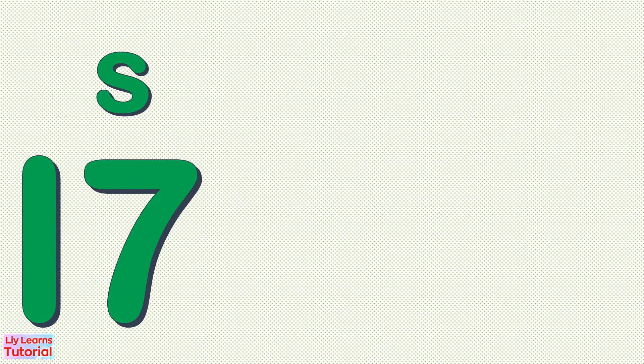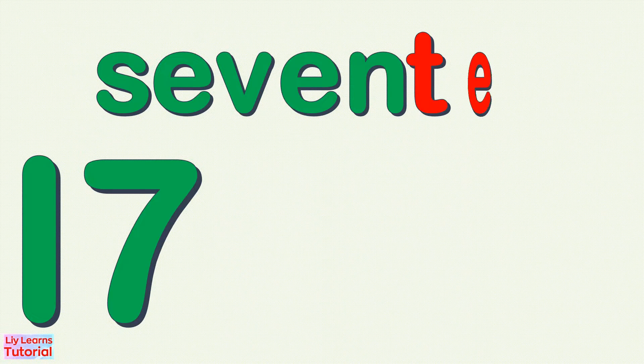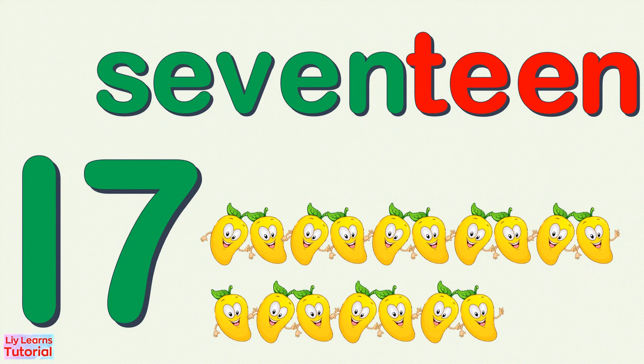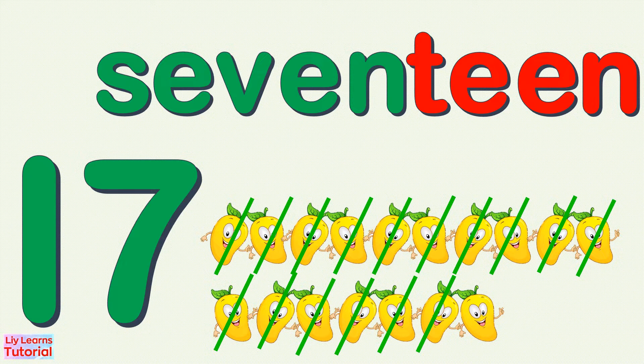17 — S, E, V, E, N, T, E, E, N — 17. 1, 2, 3, 4, 5, 6, 7, 8, 9, 10, 11, 12, 13, 14, 15, 16, 17. 17 mangoes.